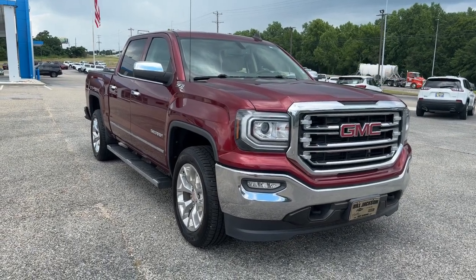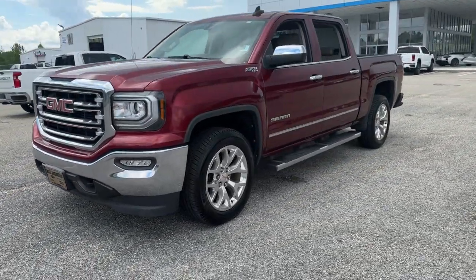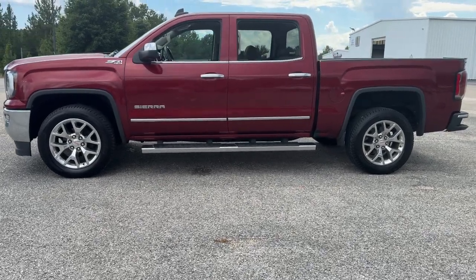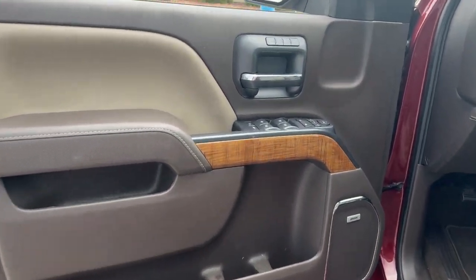You will be amazed by this 2017 GMC Sierra. With less than 50,000 miles on the odometer, this vehicle stands out from the rest. Enjoy a view of this hard-working, boldly styled GMC Sierra — the full-size pickup available with a range of powertrains and options designed to prioritize the capabilities you've been looking for.